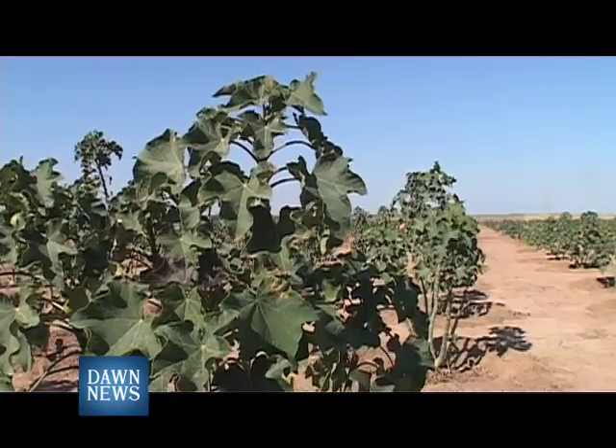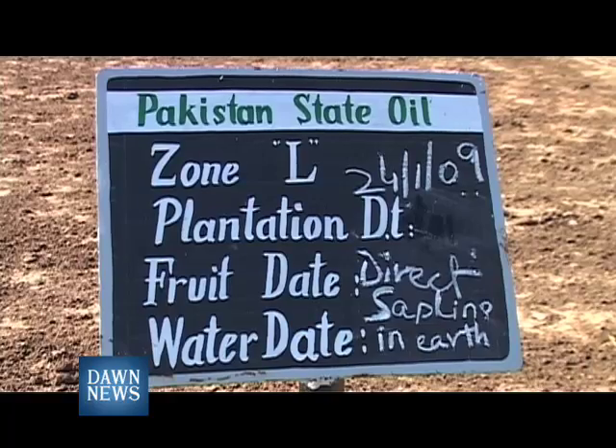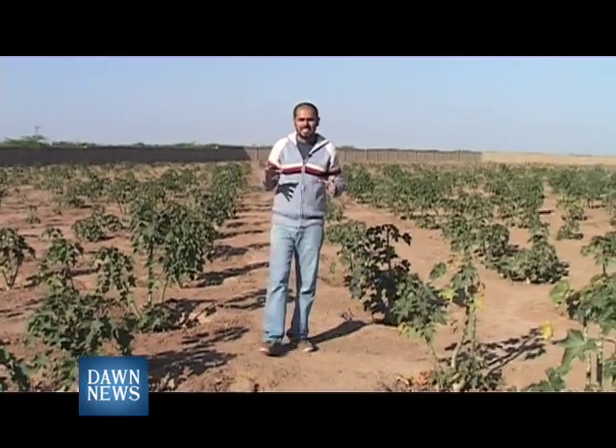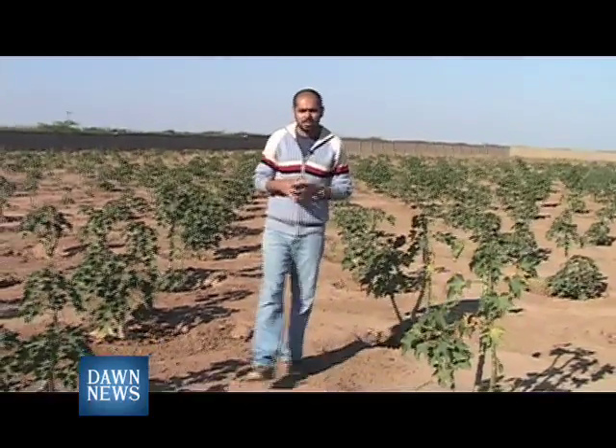To see what's going on with Jatropha at PSO, I called upon them. Their Jatropha plantation is on a marginal land in the outskirts of Karachi. This is an experimental Jatropha cultivation nursery which has been set up on a 20-acre land, with around 20,000 plants growing in it.